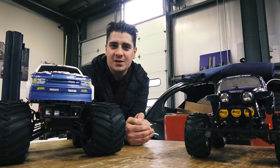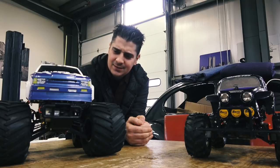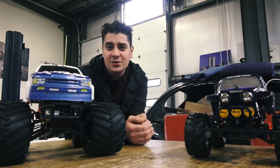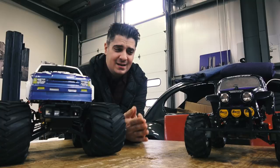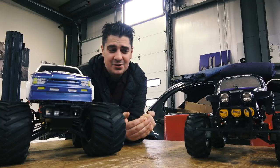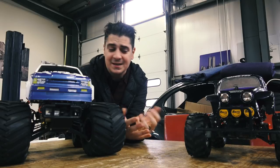Hey guys, Chris again from ClassicBWBugs.com. In this video I want to talk to you about RC cars. What does RC cars have to do with vintage Volkswagens? I'm going to tell you, and I'm going to go back in time a little bit to my time growing up in the 1980s when these things were hot. If it wasn't for these cars, I probably would not have my business today.